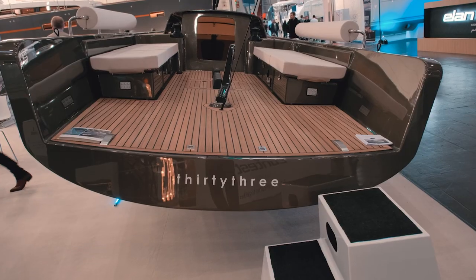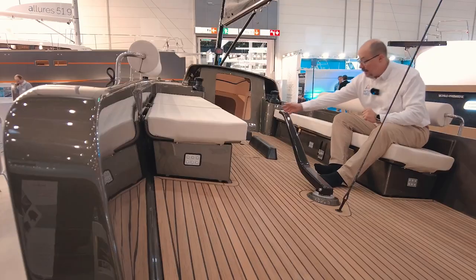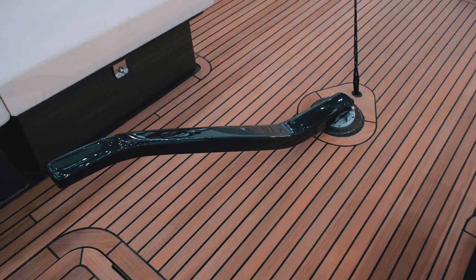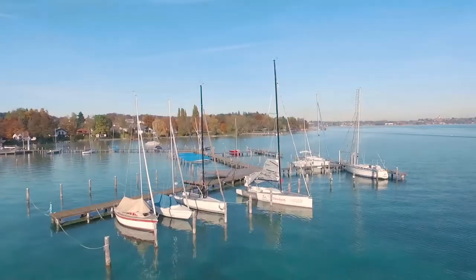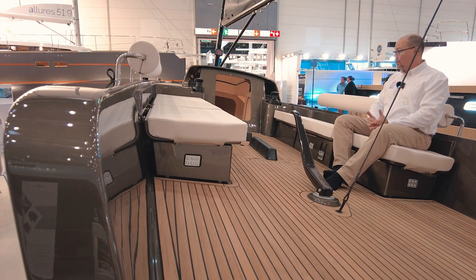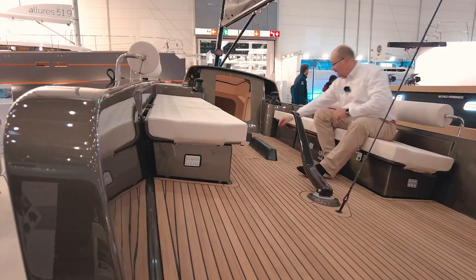We entered this huge cockpit — and remember, this is a 33-foot yacht. The sides are expanded, creating a very large swimming area, and I can see a perfect spot for a ladder. The snatch cleats are on the inside of the yacht, which is an interesting solution. Before me is a marvelous tiller made of pure carbon. This yacht comes in two versions: with a tiller and with a steering wheel. There's either an electric or diesel engine option — electric is definitely a great choice given how light and narrow the boat is.